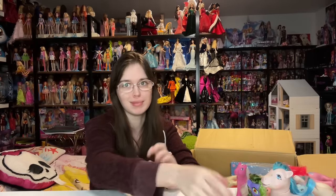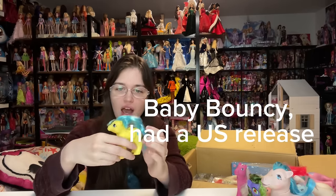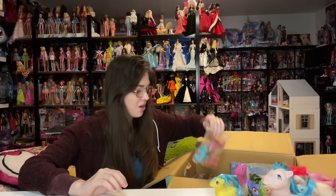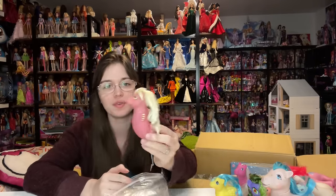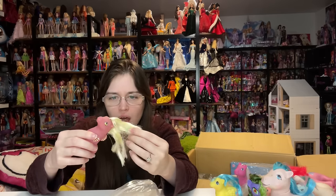Then another baby sea pony I didn't already have, and a baby that I believe is a European exclusive — I really like her colors. Then two customs I bought because they were super cheap: a rerouted baby sea pony with embroidery floss, and some little baby Twinkle Eye pony customs made in 2010. They look like they were airbrushed rather than painted on. In person they look really really good — so cute. I just need to reattach one twinkle eye.